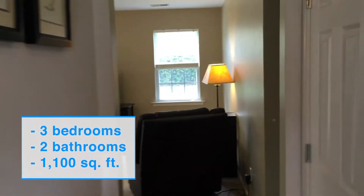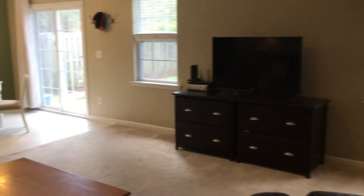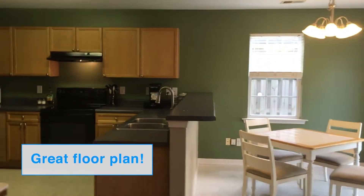We've got two bedrooms, one on the left and one on the right as you enter, and also a shared full bath. It opens up great into the living room, kitchen, breakfast area, and just a really nice, easy floor plan.